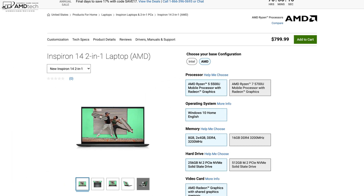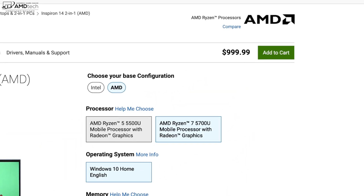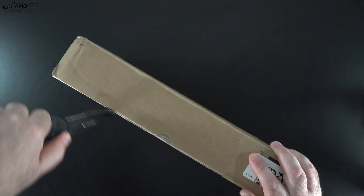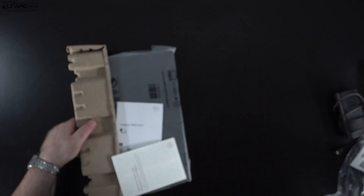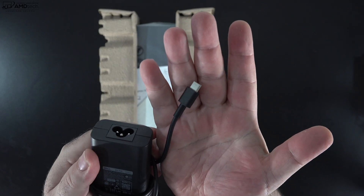Pricing starts at $799.99 US — check out the link below for more information and where you can buy one. My review unit as configured comes in at $999, and that comes with the AMD Ryzen 5700U mobile processor. With the specs and pricing out of the way, let's find out what you get inside the box. You get a 65-watt USB-C power adapter and they also give you the extension cord as well.